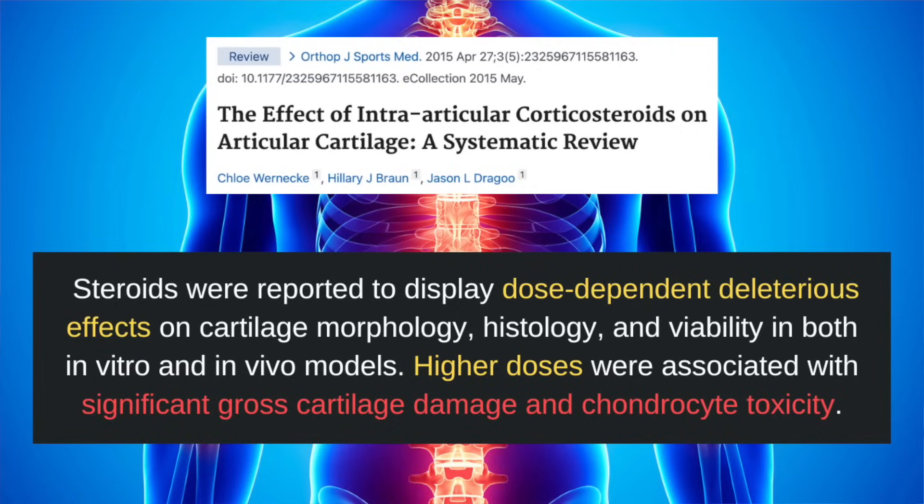For years, doctors have recommended cortisone shots as a means to alleviate pain and symptoms associated with arthritis. However, this study found that common steroids such as methylprednisolone, dexamethasone, hydrocortisone, betamethasone, prednisolone, and triamcinolone were reported to display dose-dependent deleterious effects on cartilage morphology, histology, and viability in both in vitro and in vivo models. Higher doses of steroids were associated with significant gross cartilage damage and chondrocyte toxicity.